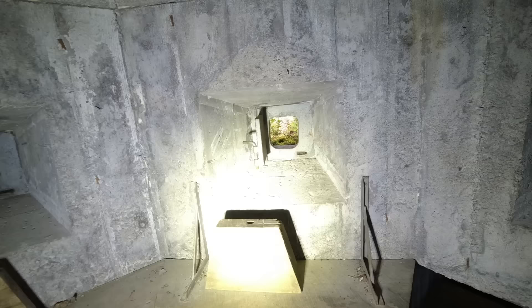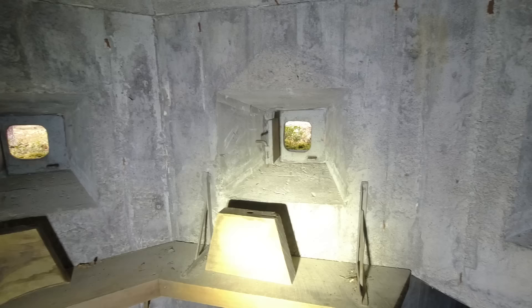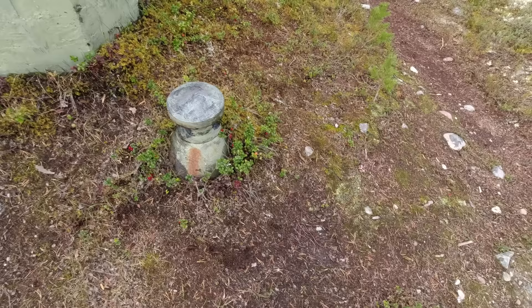Klasse, dass man das jetzt nochmal sieht, weil damals in diesem alten Bunker – ich verlinke das Video auch nochmal – da waren auch die Scharten komplett zugespachtelt, mit Mörtel, Zement. Da konnte man hier leider auch nicht rausschauen. Hier habt ihr jeweils auch nochmal die Luftstutzen, die waren wahrscheinlich schon übererdet für die Belüftung.